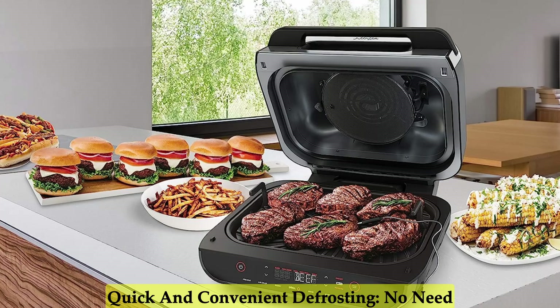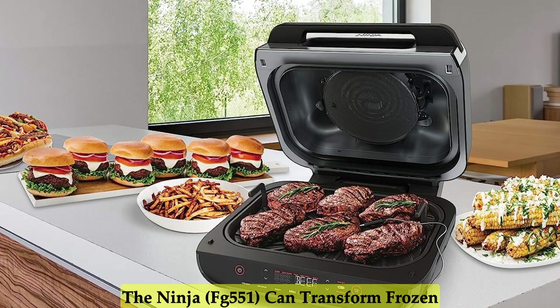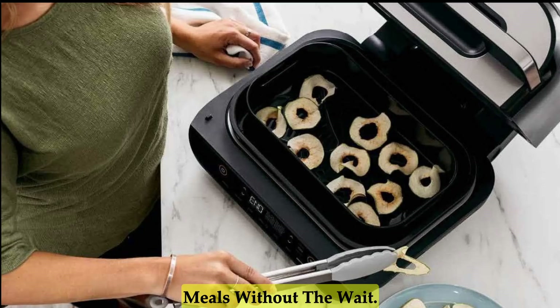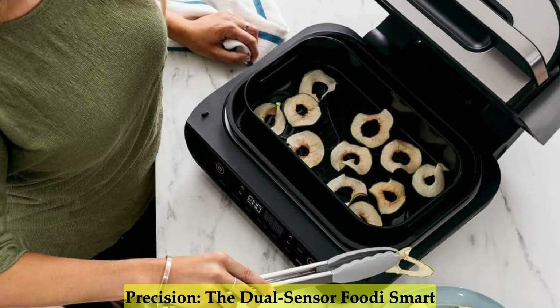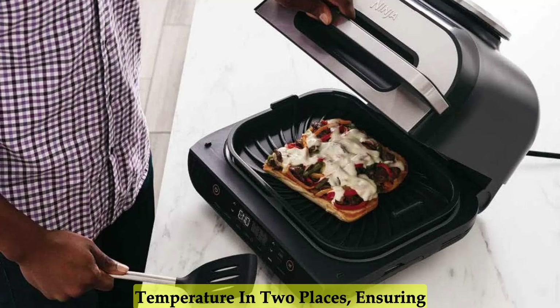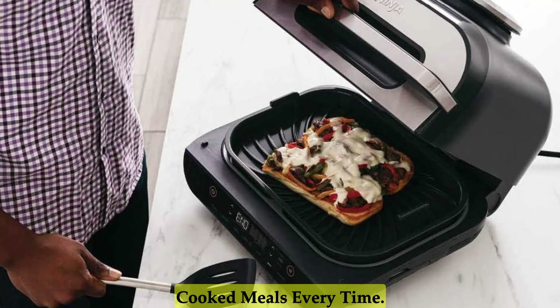Quick and Convenient Defrosting. No need to wait for your ingredients to defrost — the Ninja can transform frozen foods into perfectly char-grilled delights in under 25 minutes. Enjoy quick and delicious meals without the wait. The dual-sensor Foodi Smart Thermometer continuously monitors the temperature in two places, ensuring even more accurate cooking results and perfectly cooked meals every time.